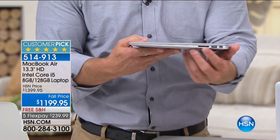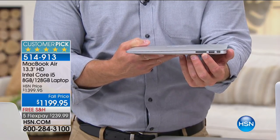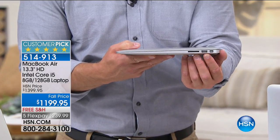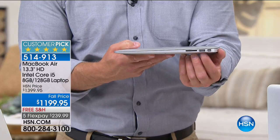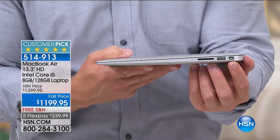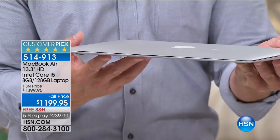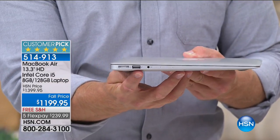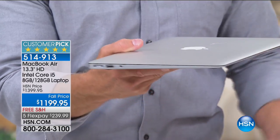Let me take you on a quick tour so you can see all the ports. Full SD card slot — so you don't have to worry about adapters, micros, or minis. You have a USB 3, which lets you charge, upload, and transfer data 10 times faster than a standard USB. Then there's Thunderbolt, which is 20 times faster than even USB for charging and data transport. You also have another USB port, a charging port, and an audio port.